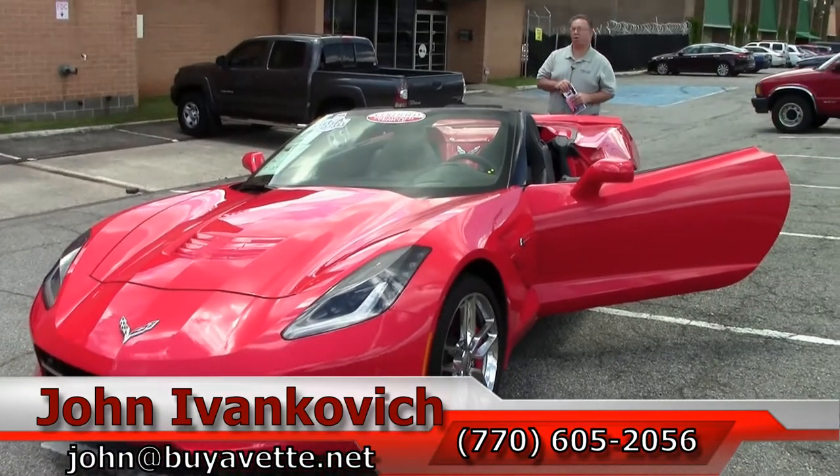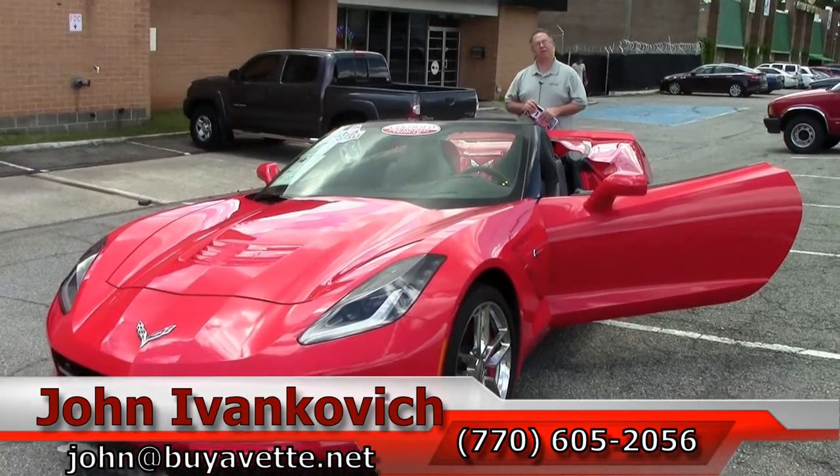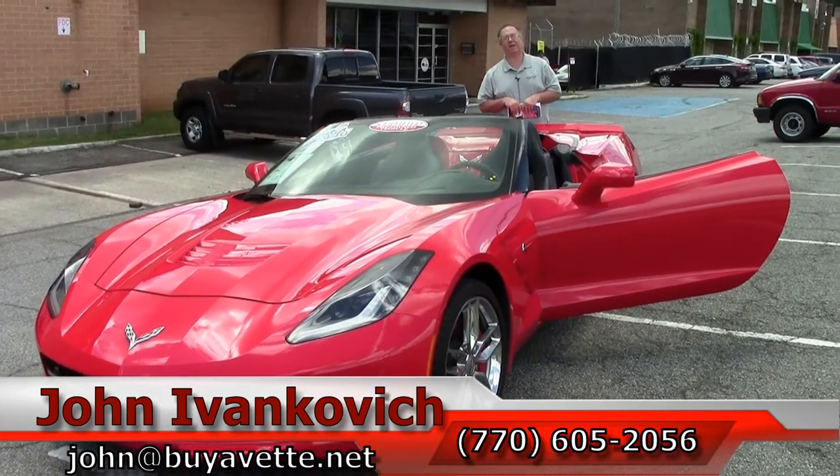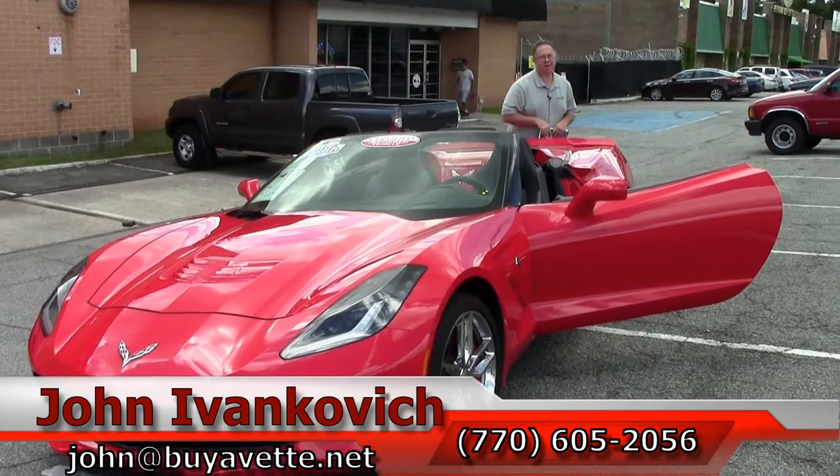And if you need service on your current Corvette, I'm standing right in front of our service center. We would love to hear from you there too — that number is 678-395-3957. We'll see y'all out on the road.